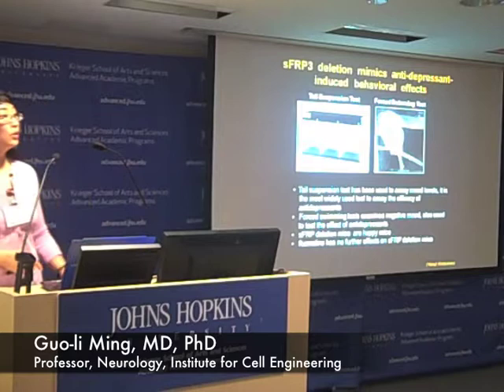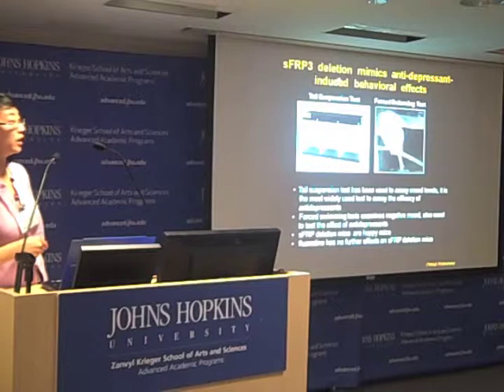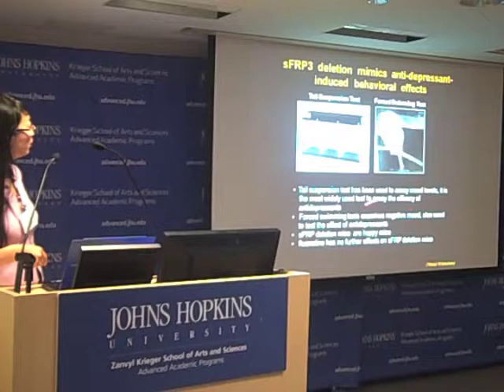Regarding the behaviors, we used several behavior tests: the tail suspension test and the forced swimming test on animals with intact SFRP3 or with SFRP3 deletion. These two tests have been widely used in companies to assay the efficacy of antidepressants or to screen for novel antidepressants, and both are used to assess mood levels.